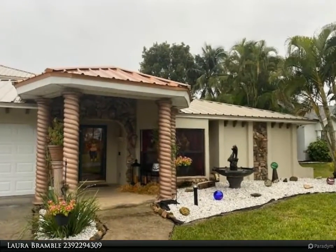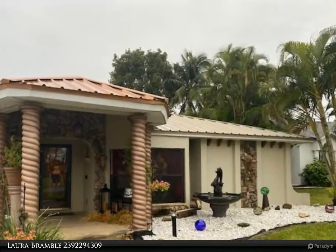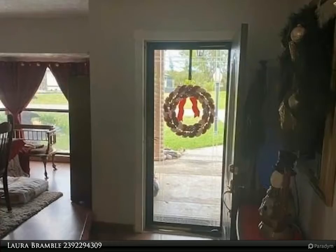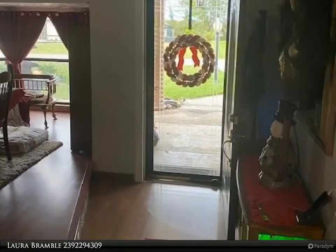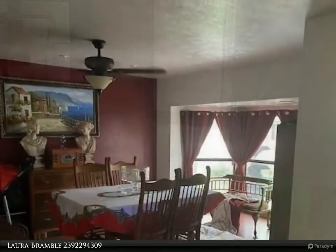This United Real Estate Infinity Property video is presented by Laura Bramble. This home is amazing — this three bedroom, 2.5 bath is a must-see to believe. The large kitchen features a double pantry, a double oven, and a cooktop powered by natural gas.